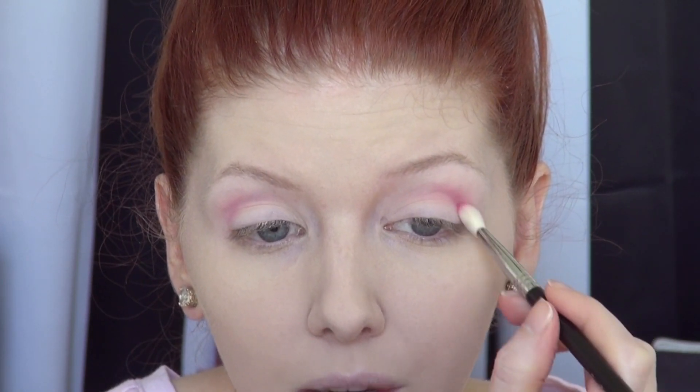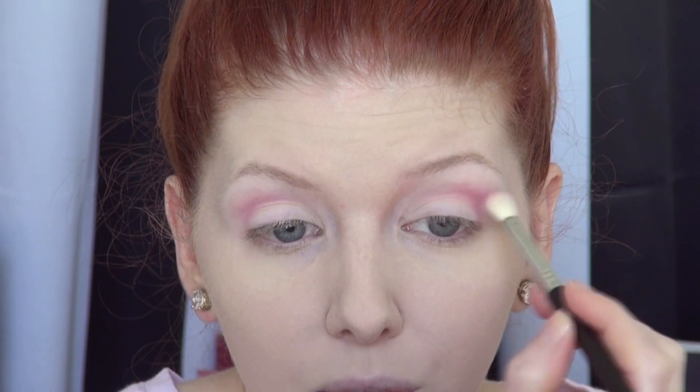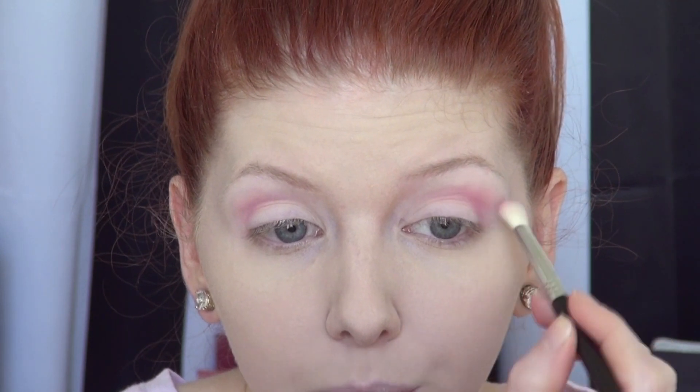That's the first layer, very light. I'm going to go back and add a second layer here. You don't have to run out and buy a pink eyeshadow either, especially if you don't wear pink eyeshadow on a regular basis. You could also use a blush in this step to achieve the same result — so if you have a pink blush that's similar to this color, perfect.